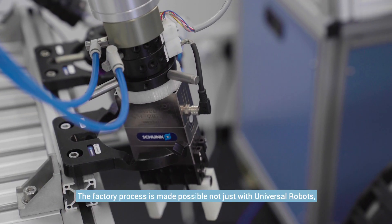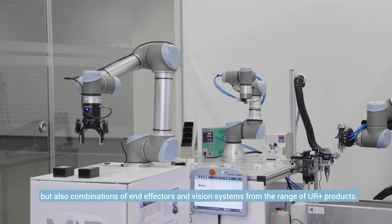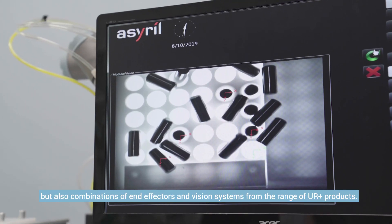The factory process is made possible not just with Universal Robots, but also combinations of end-effectors and Vision System from the range of UR Plus products.